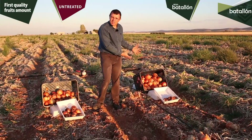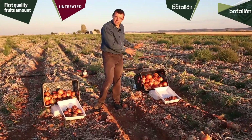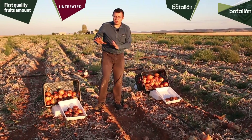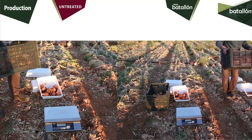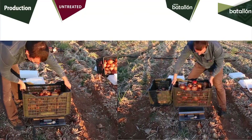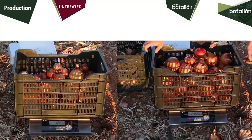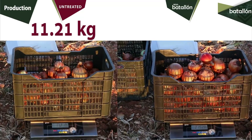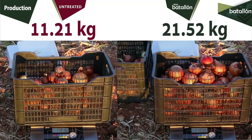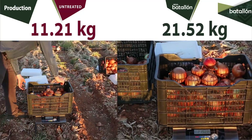Therefore, thanks to Batallón, we decreased the rot. Besides, we can clearly see a significant increase in onion size versus the untreated ones. Finally, we weighed the harvested production. We can see that the untreated plot weighs 11.21 kilos versus 21.52 kilos of the sample treated with Batallón — a difference of more than 10 kilos between them.